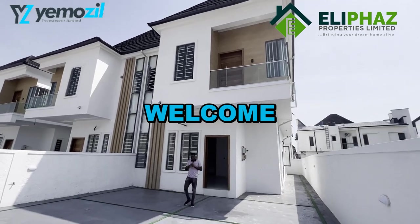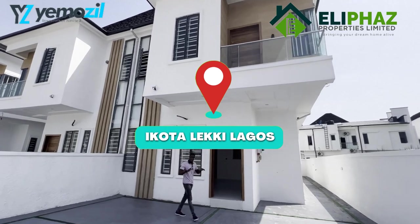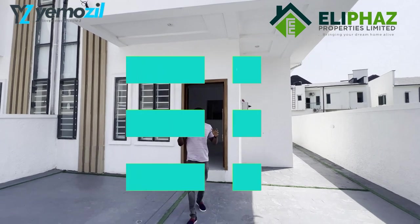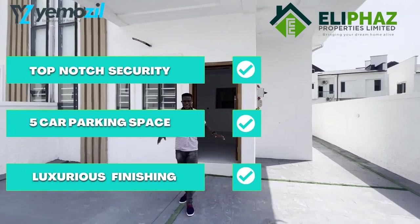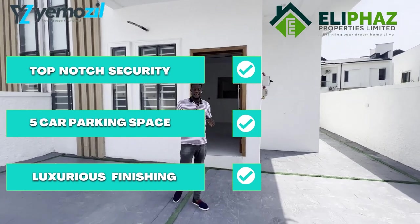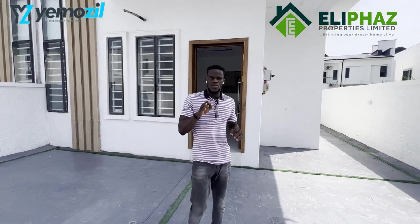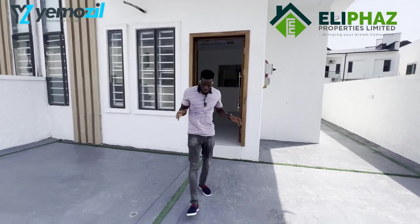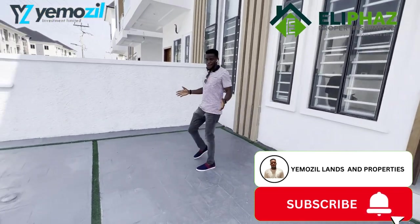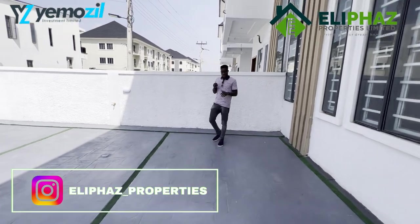Hello everybody, welcome to this beautiful tour. As you can see, I'm in a very spacious four-bedroom semi-detached here in Dakota. This property is exclusively spacious — the car park can take as many as five cars comfortably. Trust me, which semi-detached have you seen that can give you up to five cars? This is exceptional. This property is situated in a very beautiful location.